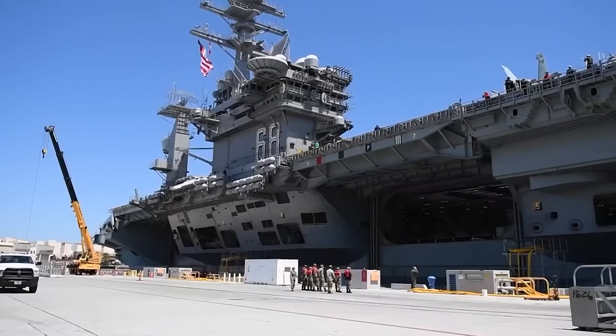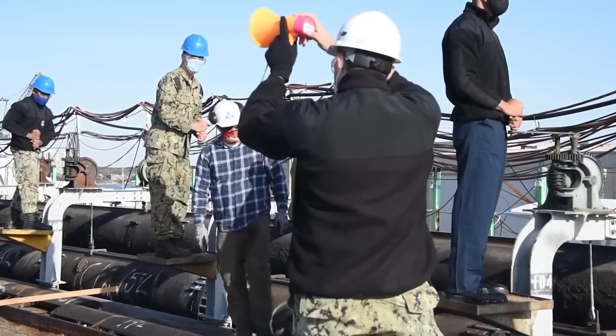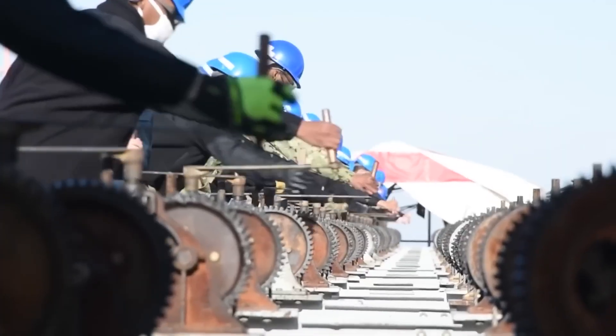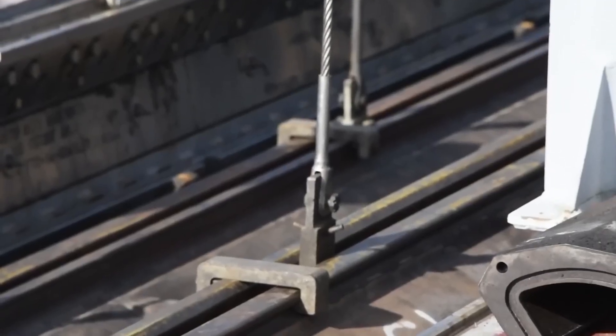Thorough training, rapid damage control, and resilient personnel are vital to managing the complex multi-phase impacts of such a powerful electrical event at sea. It goes to show how dangerous Mother Nature can be at times.